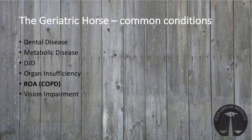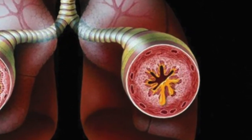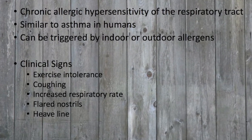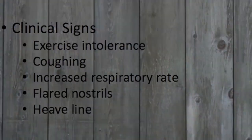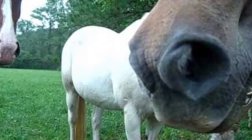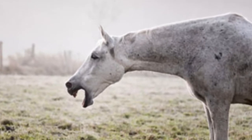Another condition common in geriatric horses is recurrent airway obstruction, more commonly known as COPD. COPD causes chronic irritation of the lungs, resulting in inflammation and constriction of the airways. This condition is similar to asthma in humans and results in exercise intolerance and increased respiratory rate. When severe, you'll notice the horse struggling to push air out of its lungs, evidenced by a heave line on the abdomen, and flared nostrils. These horses also have an unproductive dry cough, especially when worked. This condition is brought on by chronic inflammation from exposure to allergens — dust, pollens, and molds are the usual culprits.